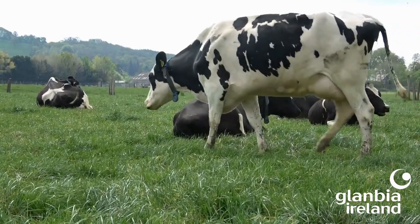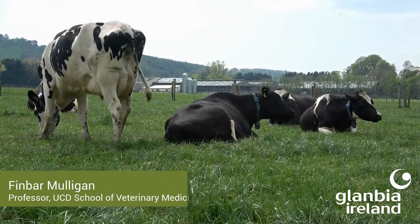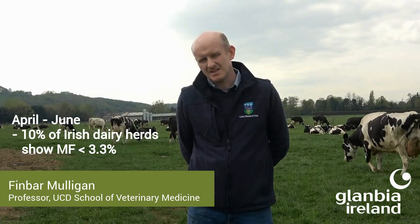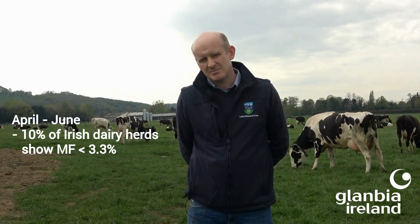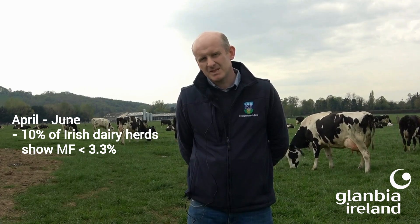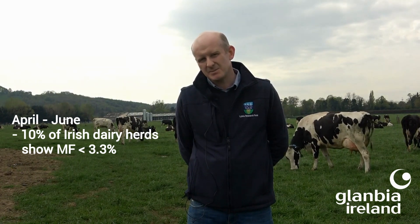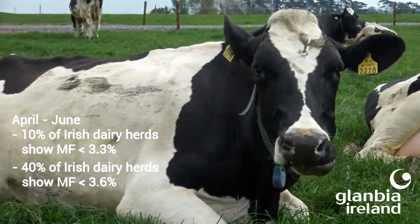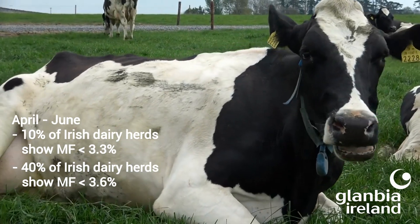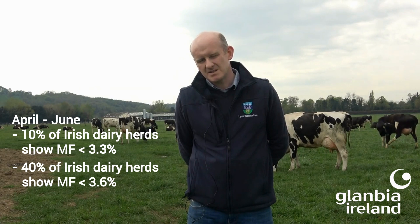Based on ICBF's records from 2004 to 2014, approximately 10% of dairy herds in the country will have milk fat below 3.3 in the period April, May and June. But probably more significantly, we found that approximately 40% of herds in the country had a milk fat below 3.6 in this period. These are Irish dairy cows and the data is based on millions of records from the Irish Cattle Breeding Federation.